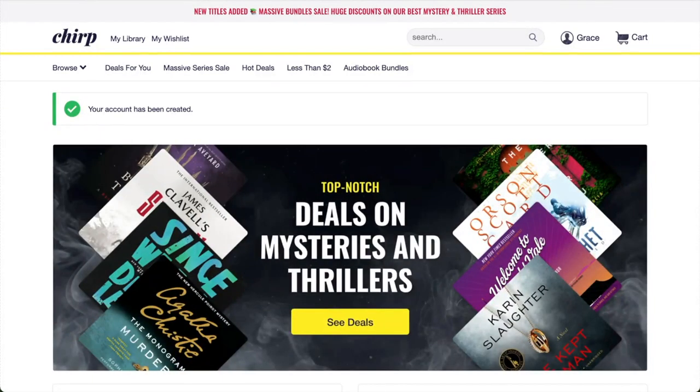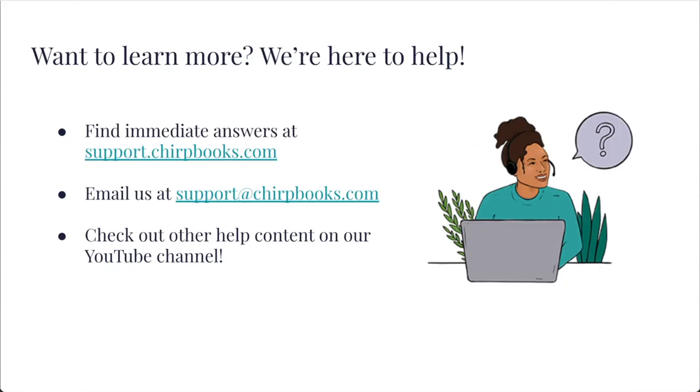It's linked in the video description below. Thanks for following along with me today. On behalf of the entire Chirp team, we're really glad you've decided to check us out and we're here to help if you have any questions. You can find all our frequently asked questions on our help site. We're also available via email at support@chirpbooks.com. Finally, you can continue this Getting Started series by watching our next video, linked below. Thanks again!